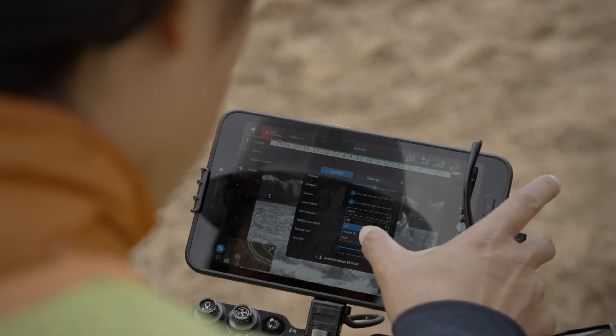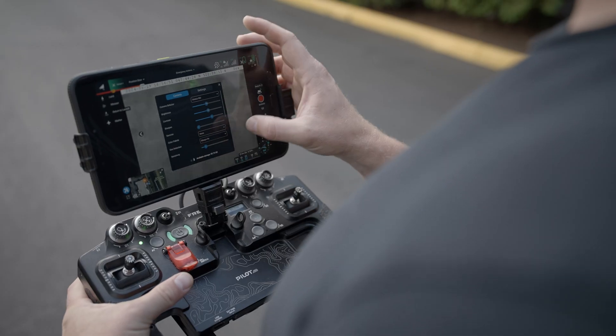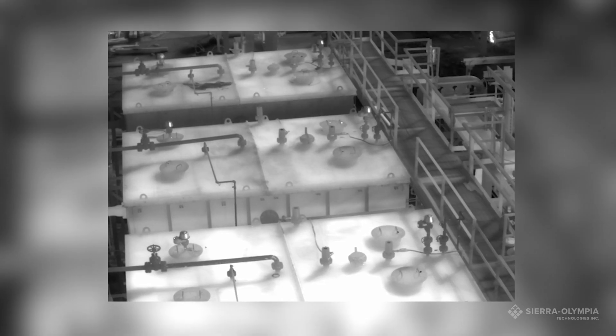With the Pilot Pro, you can monitor leaks real-time and use Sierra Olympia's enhancement modes like GEM to visualize the flow of gas. Now you can fly over a site in minutes and precisely detect a leak faster than with other solutions.